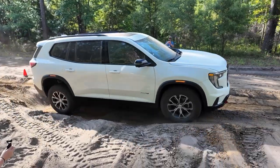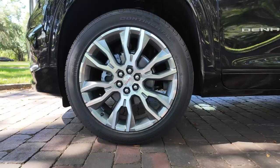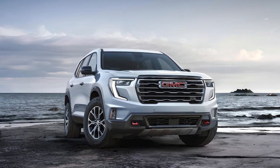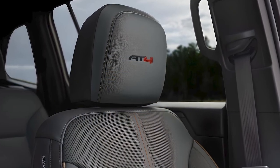All-wheel drive is optional on most trims, but front-wheel drive is standard. The engine note isn't anything special, but acceleration is strong enough to make confident moves. The off-road-inspired AT4 trim level adds GMC's active torque control all-wheel drive system as well as a taller ride.